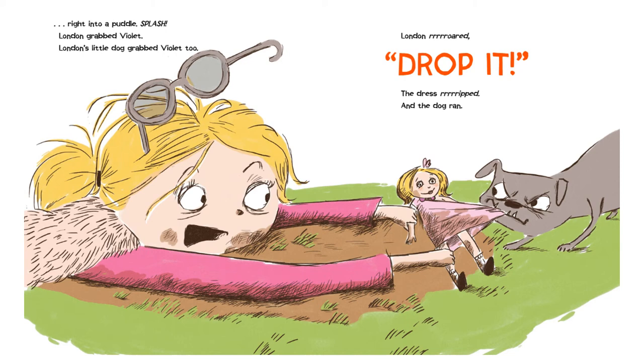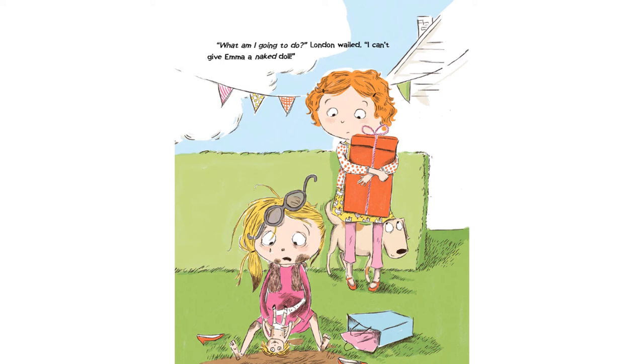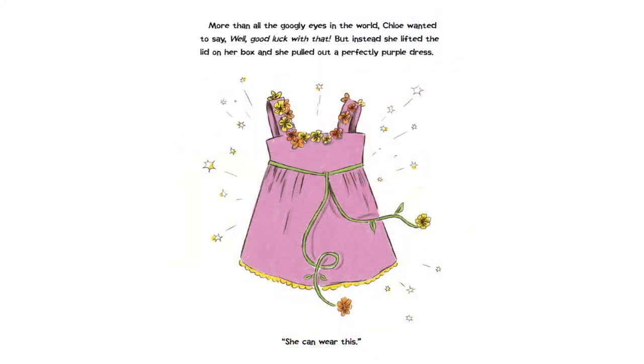London grabbed Violet. London's little dog grabbed Violet too. London roared. "Drop it!" The dress ripped, and the dog ran. "What am I going to do?" London wailed. "I can't give Emma a naked doll." More than all the googly eyes in the world, Chloe wanted to say, "Well, good luck with that." But instead, she lifted the lid on her box, and she pulled out a perfectly purple dress. "She can wear this."